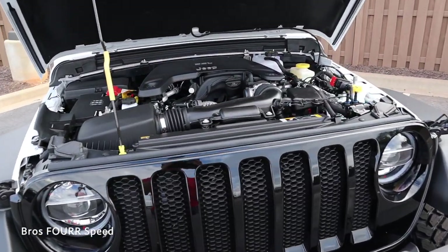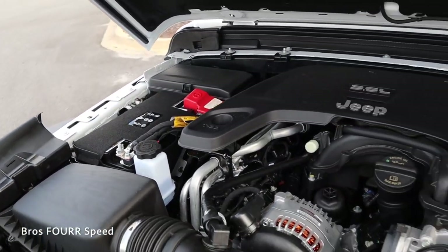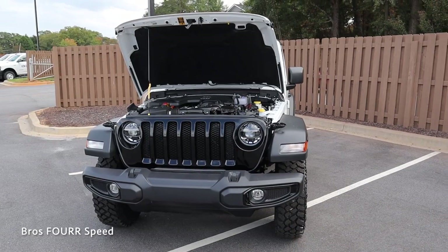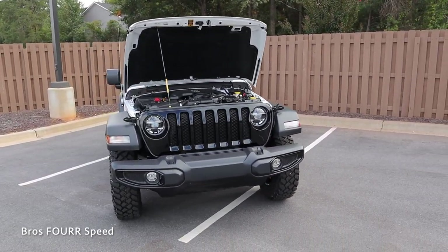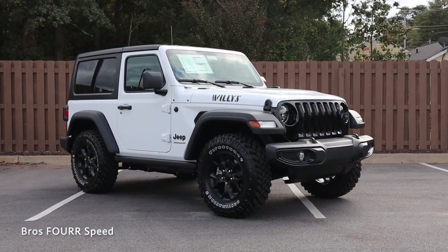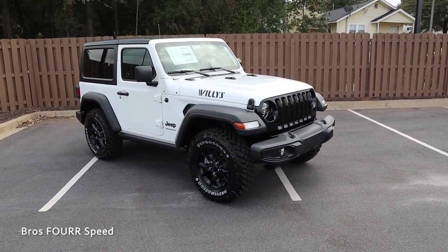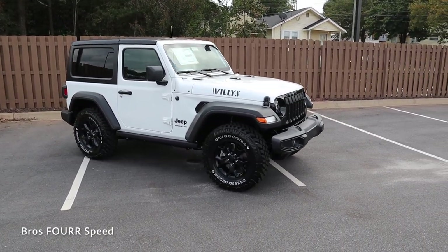Starting off the review, there are two engine options. This model has the 3.6-liter V6 paired to an eight-speed automatic transmission, putting out 285 horsepower around 6,400 RPM and 260 pound-feet of torque around 4,800 RPM. It's rear-wheel drive with a four-wheel drive system, weighs around 3,800 pounds, does 0-60 in about seven seconds up to a top speed of 125 mph, and has a 17.5-gallon fuel tank — around 18 MPG city and 23 highway.